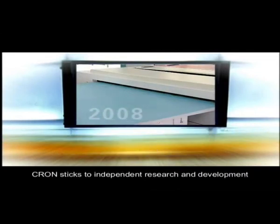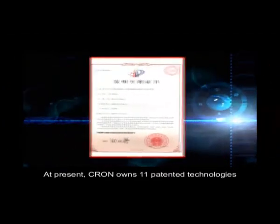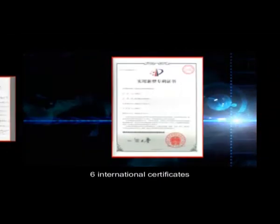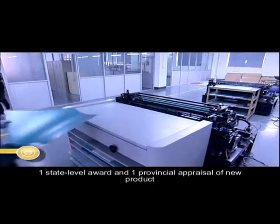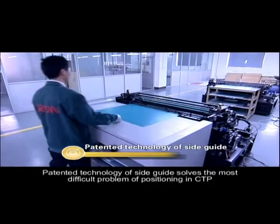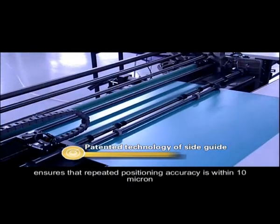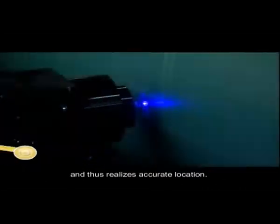Cron sticks to independent research and development. At present, Cron owns 11 patented technologies, 6 international certificates, 1 state-level award, and 1 provincial appraisal of new product. The patented technology of SideGuide solves the most difficult problem of positioning in CTP, ensures that repeated positioning accuracy is within 10 micron, and thus realizes accurate location.